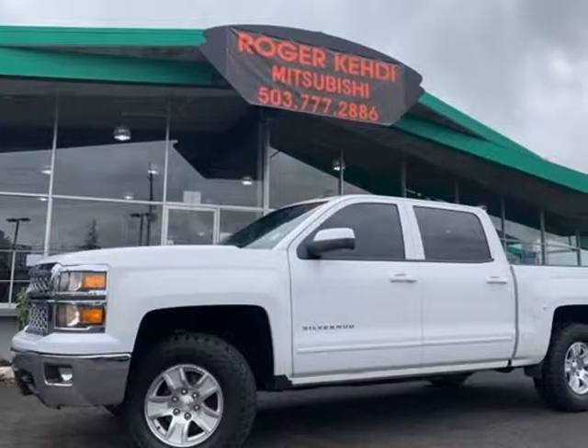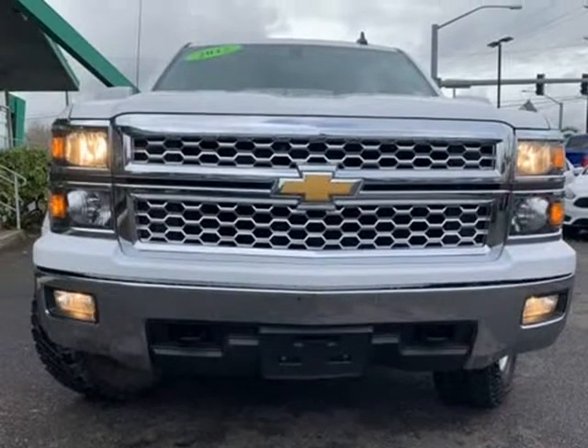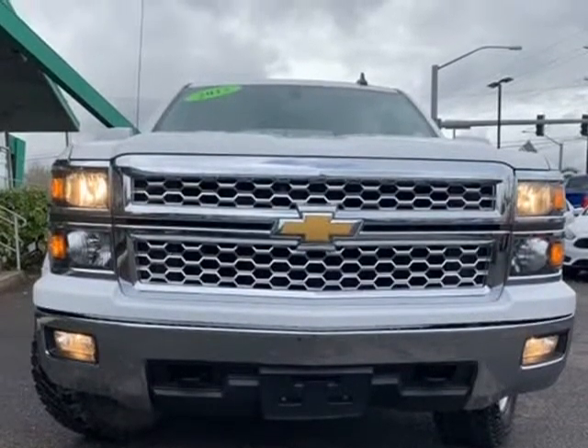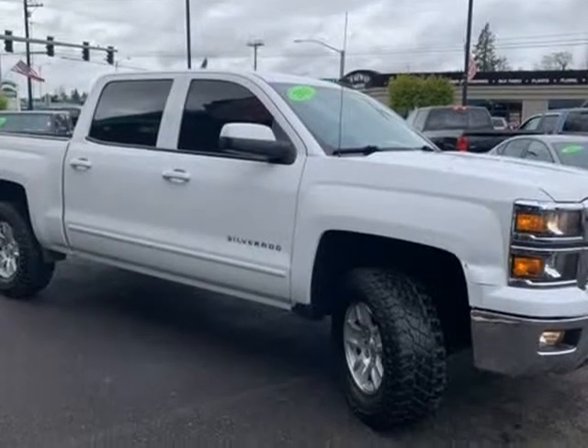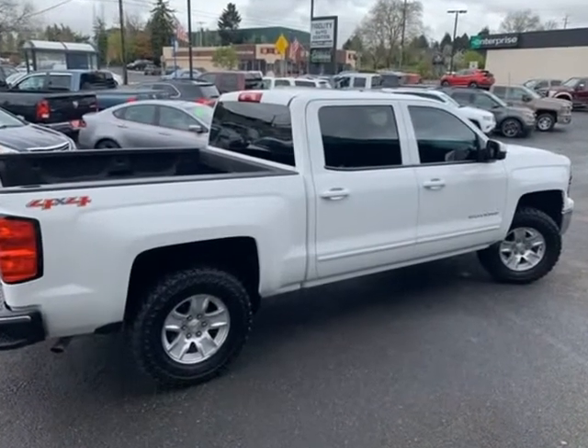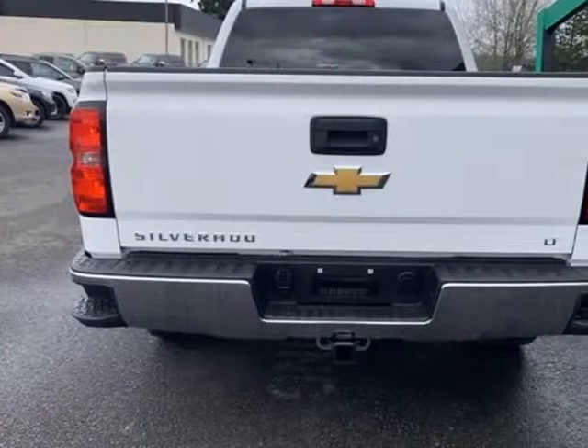This 2015 Chevrolet Silverado 1500 is brought to you by Fidelity Auto Center. Carfax One Owner, New Tires, Non-Smoker, Power Driver Seat, 150 Amp Alternator, 4.2-inch Diagonal Color Display, Driver Info Center, 6 Speaker Audio System.